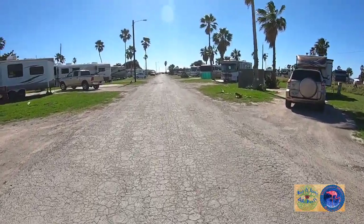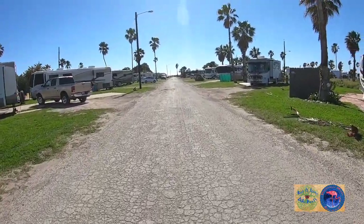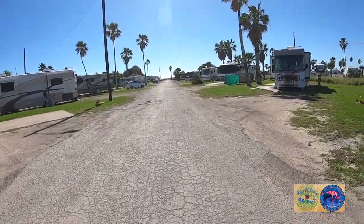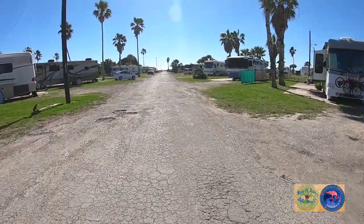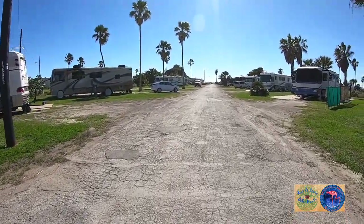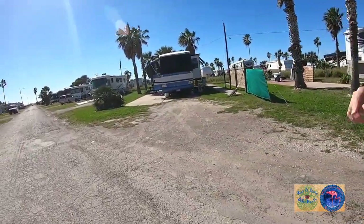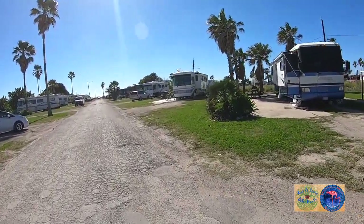Our street is one over to our left and we're on the back-in side. So we would be on this side, on the right hand side, but one over. There's another Big Horn — that's funny, we just walked right past it and didn't even see it. Here's the two blue ones that we look at from our back window, right there, right behind that Windsport.